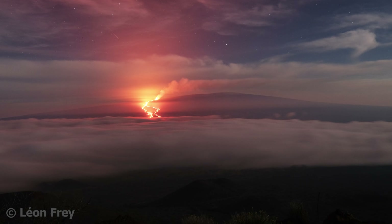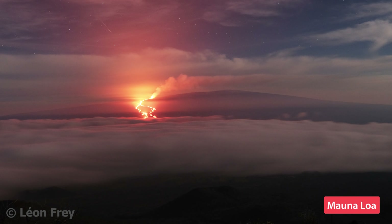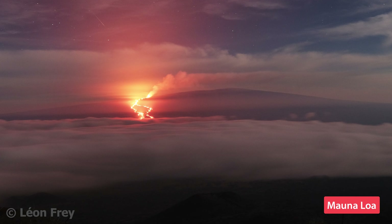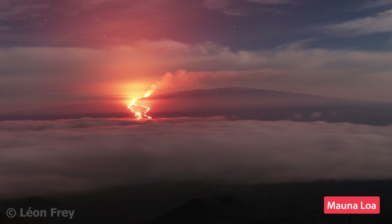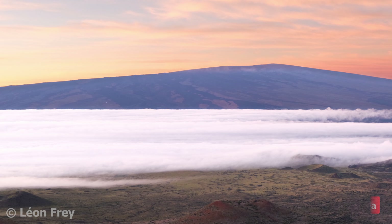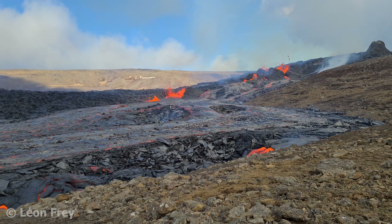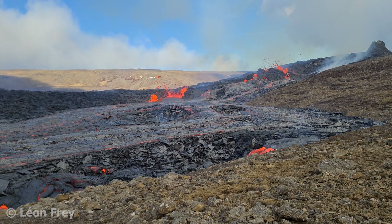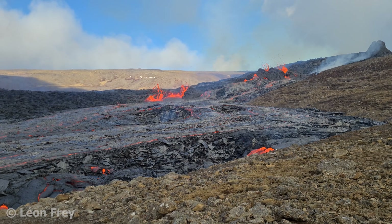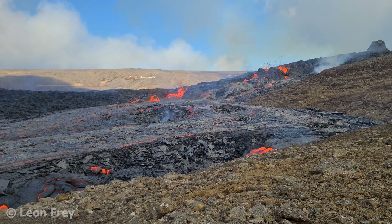A typical shield volcano is Mauna Loa in Hawaii. Even though this mountain is very flat, it rises more than four kilometers above sea level, so it's huge. Mauna Loa is actually the largest active volcano on Earth. Since shield volcanoes mainly produce slow-moving lava flows, these volcanoes are not so dangerous, because in most cases people have enough time to evacuate even if the eruption has already started.